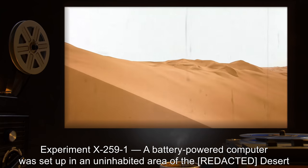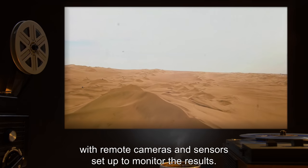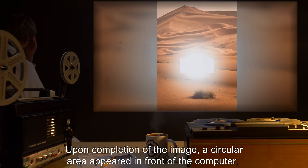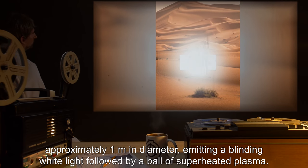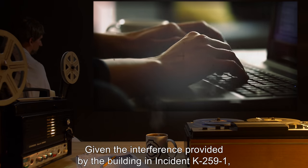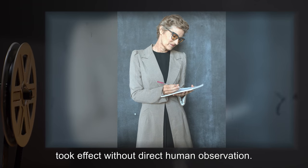Experiment X-259-1: A battery-powered computer was set up in an uninhabited area of the desert to render an image of the Weizenglass Spiral, with remote cameras and sensors set up to monitor the results. Foundation personnel observed at a safe distance. Upon completion of the image, a circular area appeared in front of the computer, approximately one meter in diameter, emitting a blinding white light, followed by a ball of superheated plasma. The plasma dissipated after expanding to an area of several cubic meters. Given the interference provided by the building in Incident K-259-1, this is consistent with the damage observed. A Foundation researcher considers it interesting that SCP-259 took effect without direct human observation.